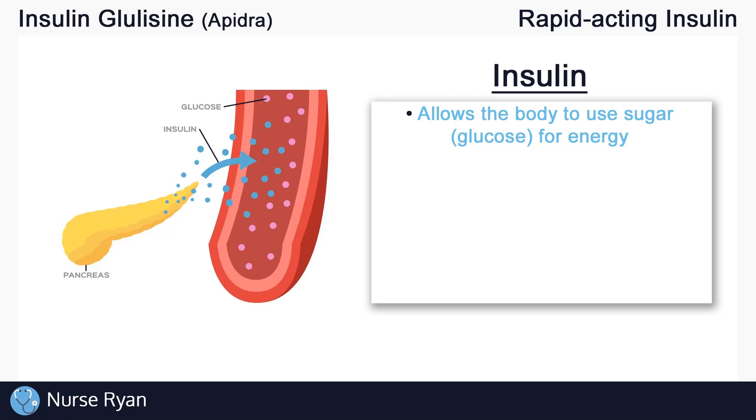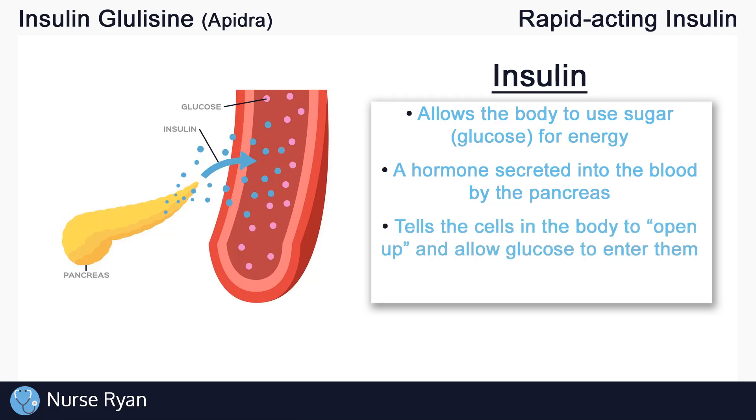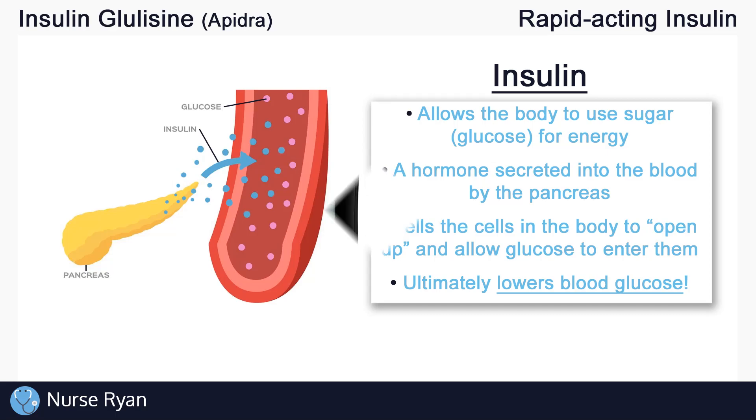Our bodies and cells need energy in order to function. Insulin is a hormone that is naturally secreted into our blood by the pancreas. The way that insulin works is it basically tells your body's cells to open up and allow glucose to enter into them, and once the glucose enters the cells, they can use that glucose for energy production. This is why insulin is a hormone that lowers blood glucose levels — it essentially takes glucose out of the bloodstream and puts it into the cells.